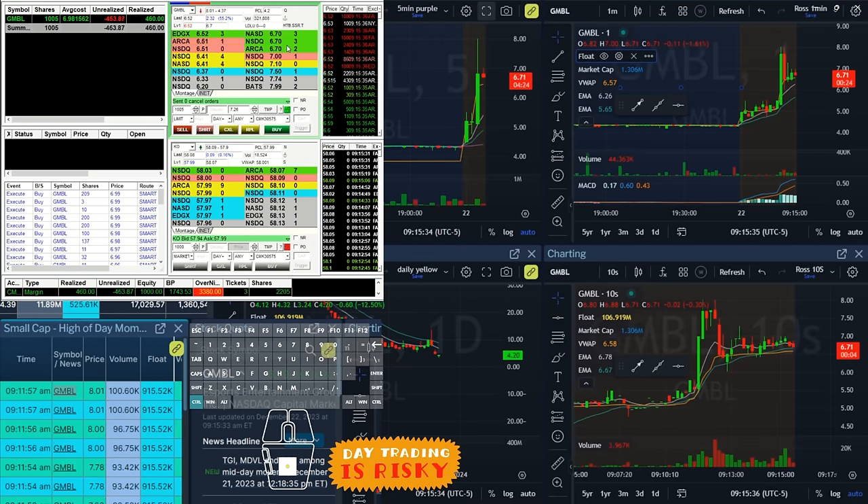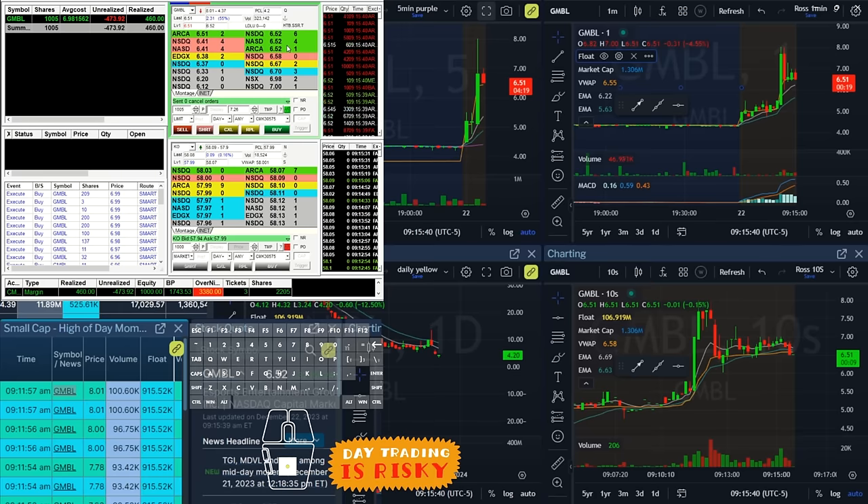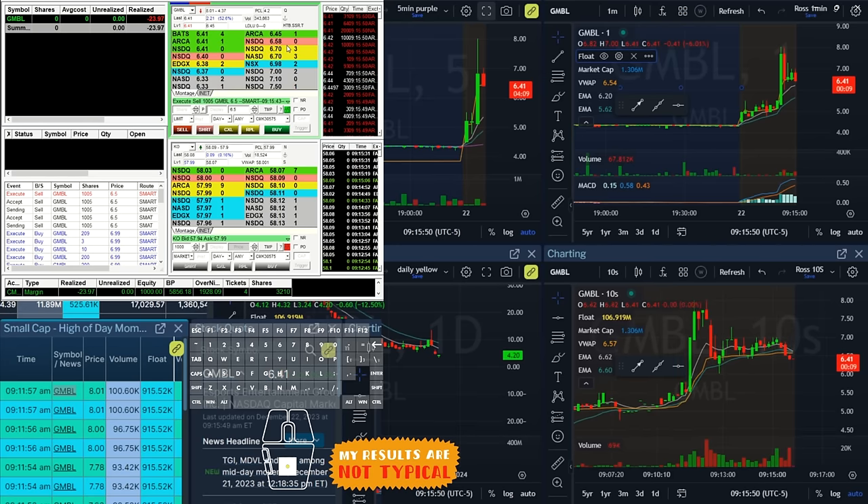I'm going to have to bail on this. I've got to cut it. So — easy come, easy go. That's trading. I'm down $23 on the day.